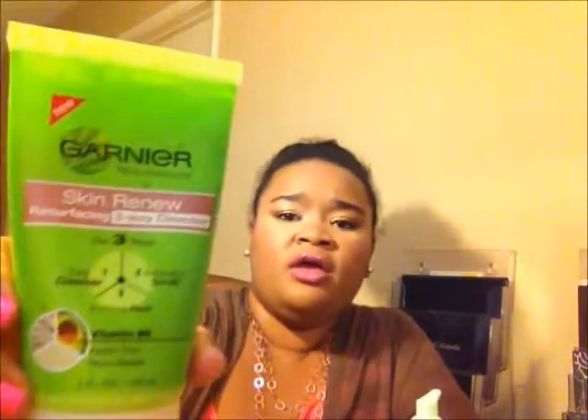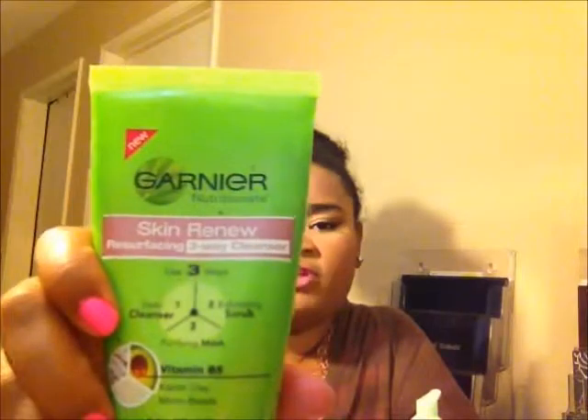Another cleanser-scrub-mask option is from Garnier. It's great as a mask and exfoliant. For me, I couldn't use this every day as a cleanser even though it says you can. For more sensitive or breakout-prone skin, I think this is best used two to three times a week as a mask or exfoliant — not every day. When you look at it, it's very pasty and the particles in it are very sharp, so you have to be careful with that.